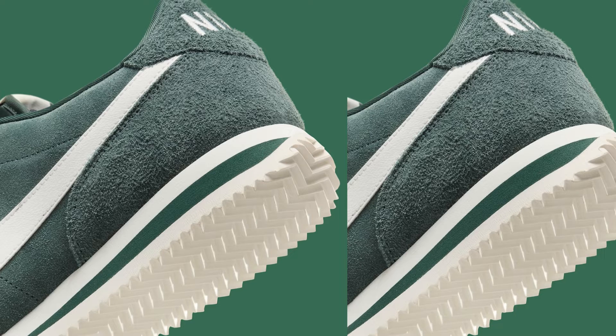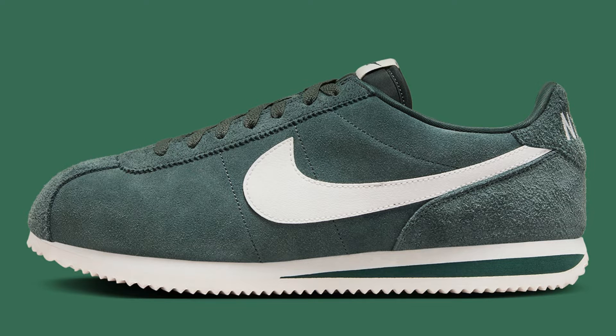The familiar red swoosh sits proudly on the side panels, while the iconic waffle sole provides both traction and a touch of retro cool. However, Nike has also added some subtle updates — the nylon ripstop upper feels more durable than the original, while the suede accents on the heel and tongue add a touch of luxury.